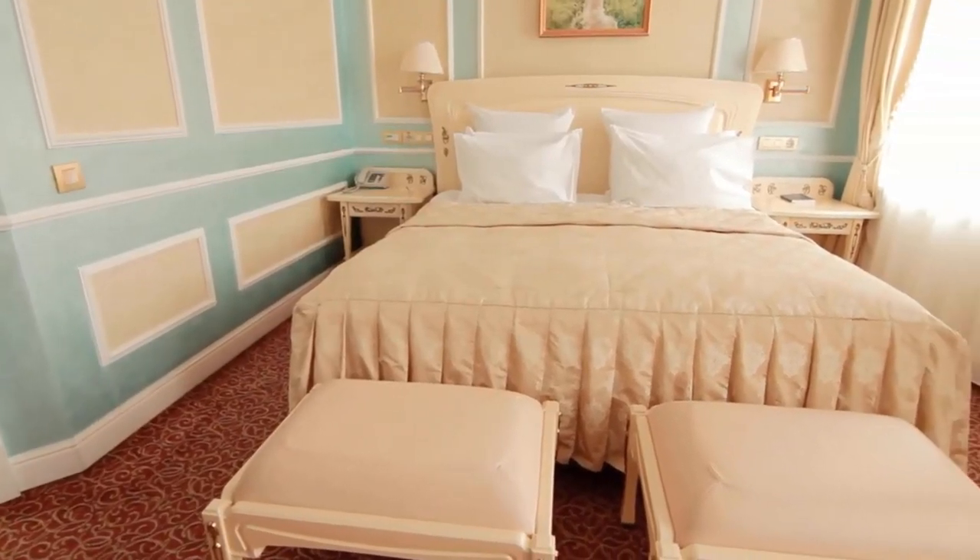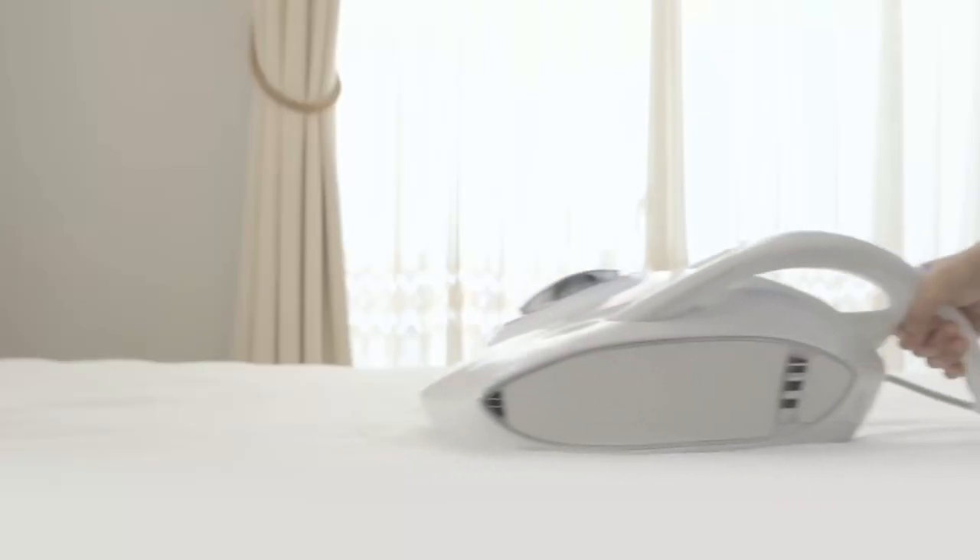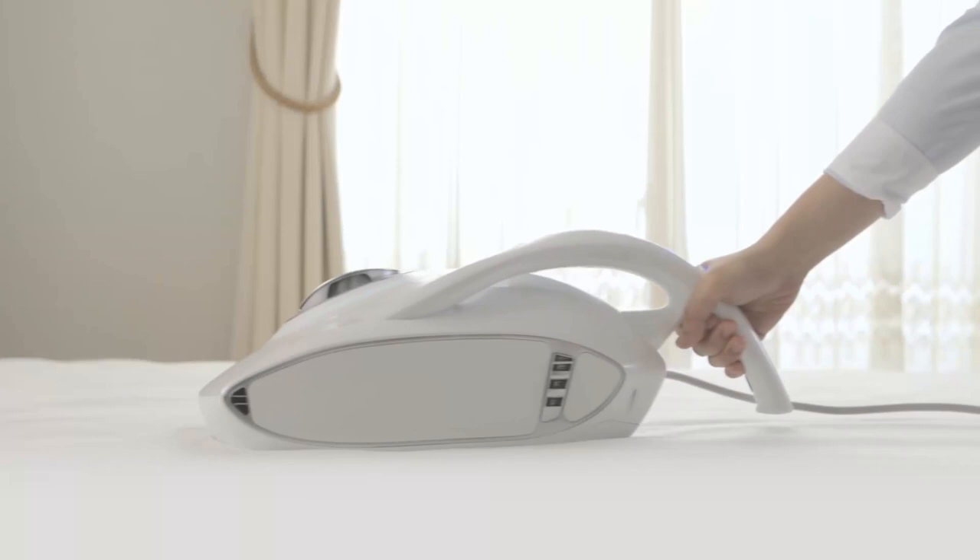Dust mites are microscopic insects that live in your pillows, furniture, and carpets, which can impact the health of people with asthma and allergic symptoms such as runny nose, watery eyes, and sneezing. In this situation, a dust mite vacuum is the best solution for you.